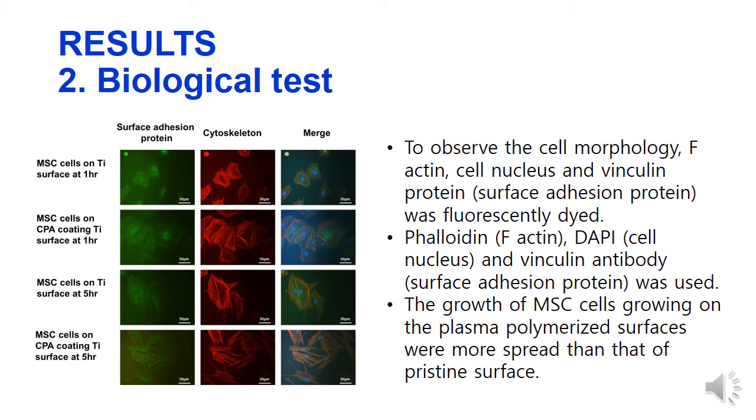To observe the cell morphology, the growth of MSC cells on the plasma polymerized surfaces was more spread than that of pristine surfaces.